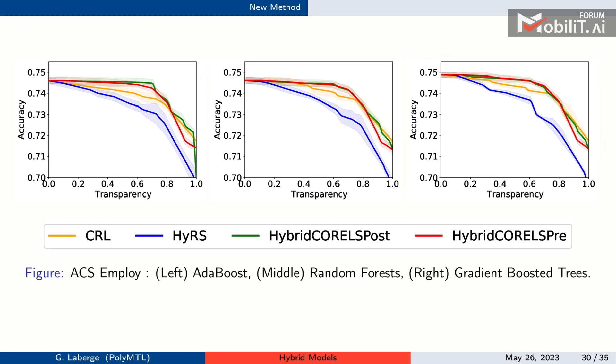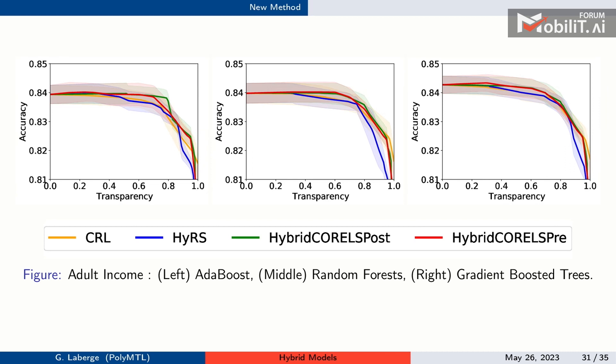On the ACS Employment dataset (~100,000 instances predicting US employment), we show accuracy-transparency trade-offs for CRL, Hybrid Rule Set, and both Hybrid CORELS implementations. Our method dominates the baselines with tight trade-offs. On the Adult Income dataset we're at least competitive with baselines. Notably, at about 75% transparency, performance is identical to the black box — there's an elbow where performance is stable, then drops — suggesting black boxes may be overkill on 75% of your data.